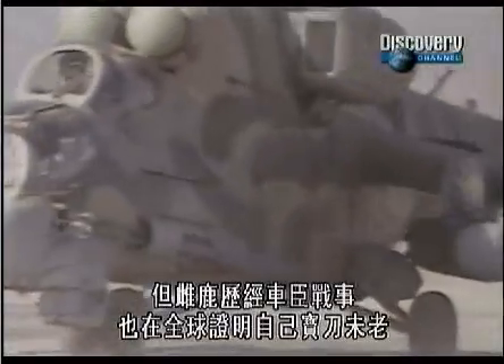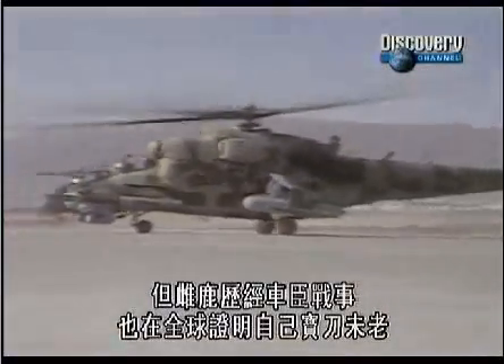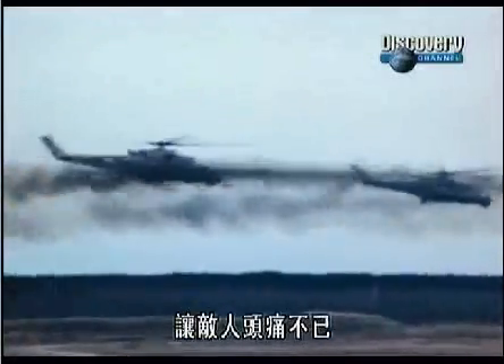But the HIND has endured, and operations in Chechnya and around the world have proved that the crocodile still has plenty of bite. It's just a mean, violent attack helicopter. The Mi-24 certainly can carry a lot, hang around a long time, and make life very difficult for the enemy.